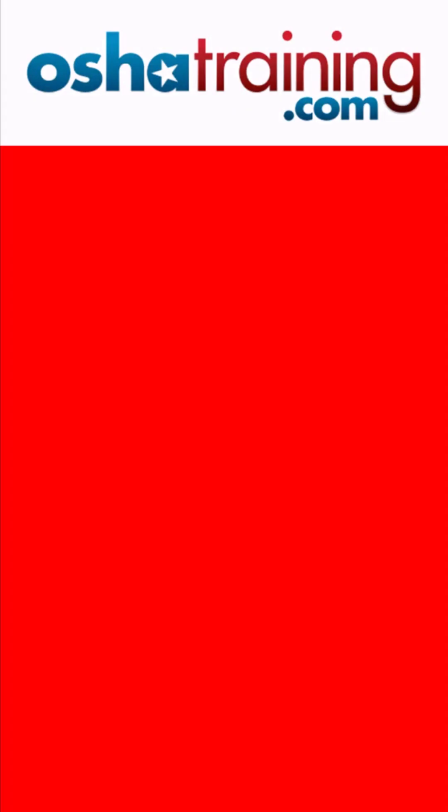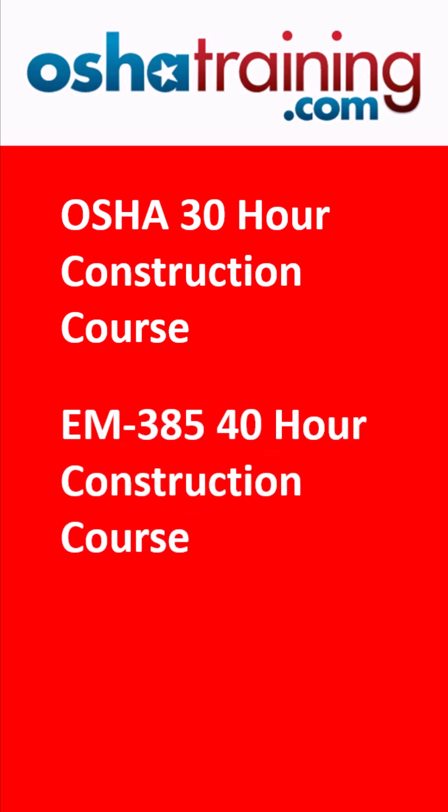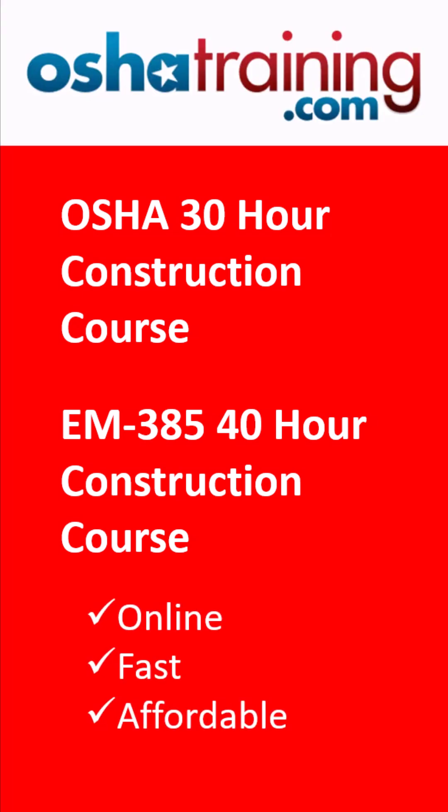To learn more about construction site safety requirements under either set of standards, take our OSHA 30-hour construction training course or our 40-hour EM385 construction safety course. Both are available on our website. Train online at your convenience — it's fast and affordable. Check the first comment below for links to both courses.